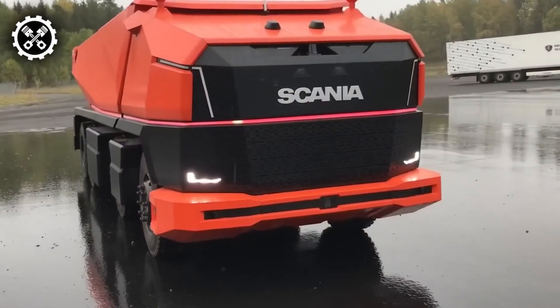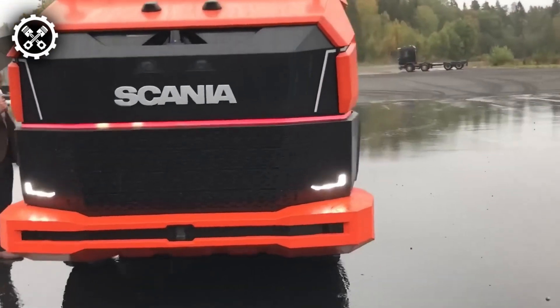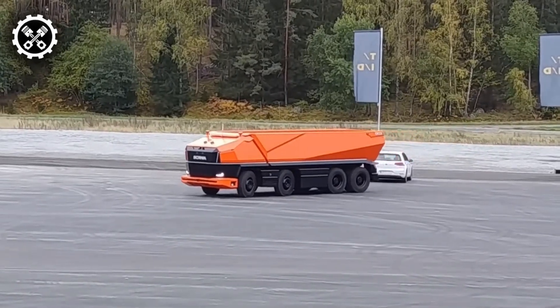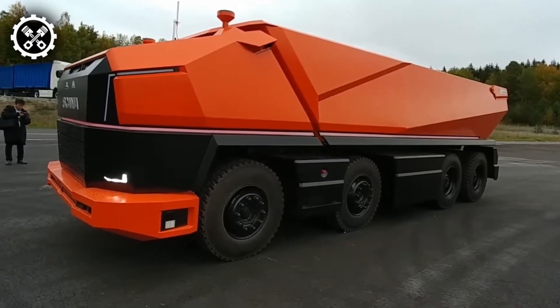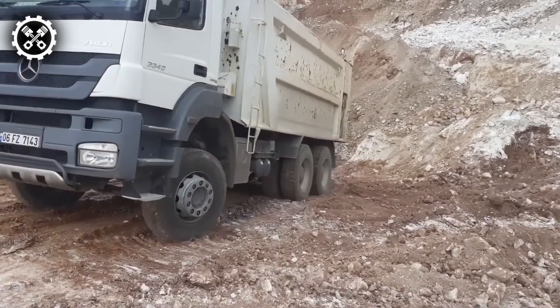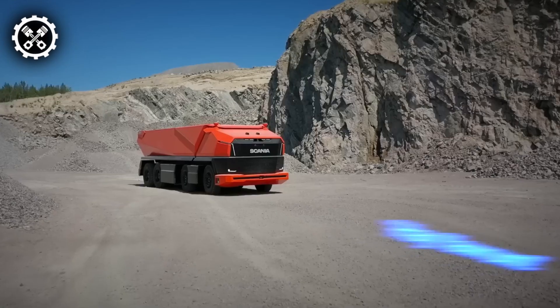This is about progress, not merely moving the earth. The Scania AXL represents a stride towards a future where environmental conservation and safety are paramount, even in the most rigorous sectors of the economy. This mechanical wonder can cover over 300 kilometers in a single day and execute tasks that challenge the boundaries of heavy lifting and logistics within the quarry.